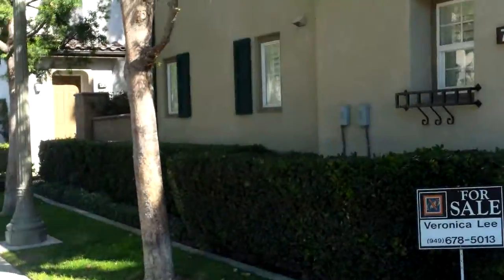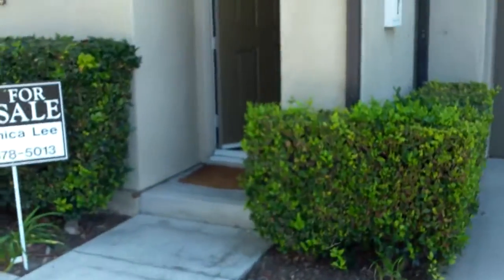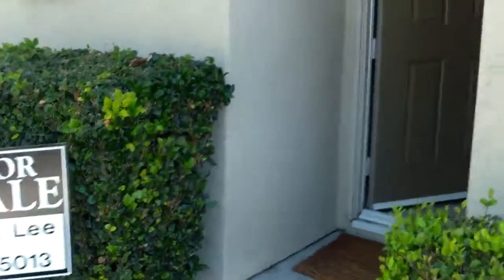We're at 79 Talmadge. This is for sale and for rent — it's $2,750 a month. Entry has tile, then stairs heading up. There's a weird smell. Two-car garage with a roll-up door.